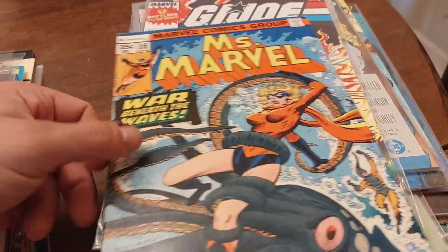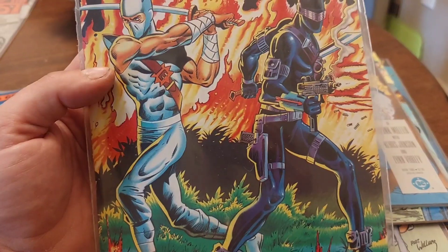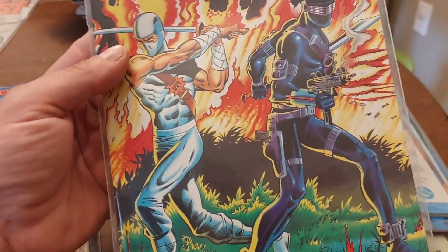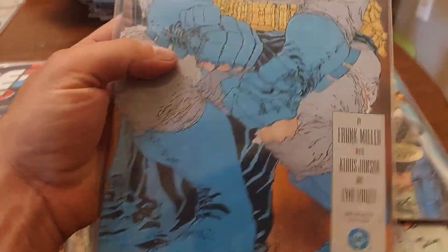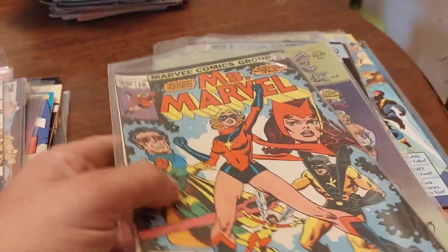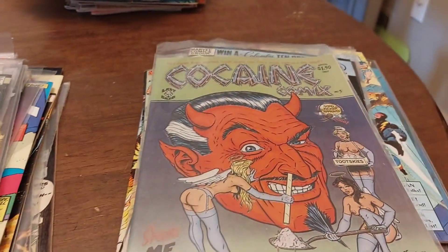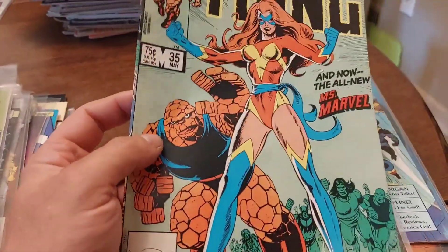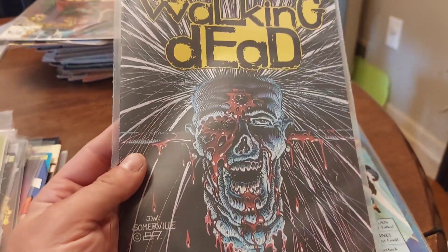Ms. Marvel 16 — I believe this is the cameo of Mystique. This one I thought was interesting; I forgot to look it up before I shot the video but we'll figure that out. We also have Batman Returns, Ms. Marvel 17, Ms. Marvel 18 — first appearance of Mystique — Newstand, cocaine comics, She-Hulk number 25, Thing number 35. This is a low-key good buy in Walking Dead before the TV show.